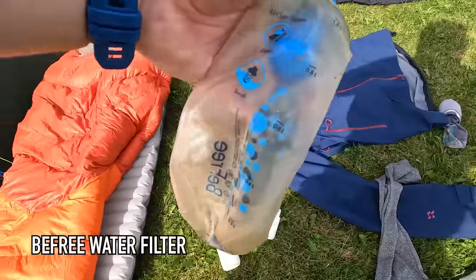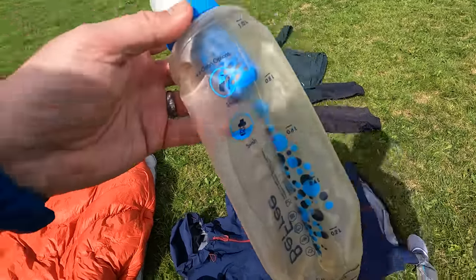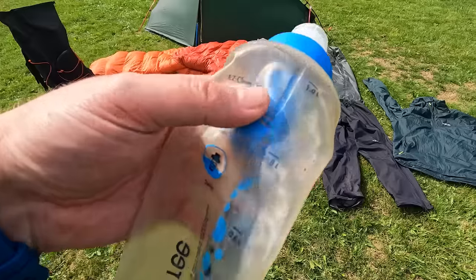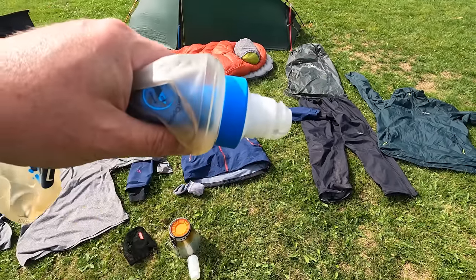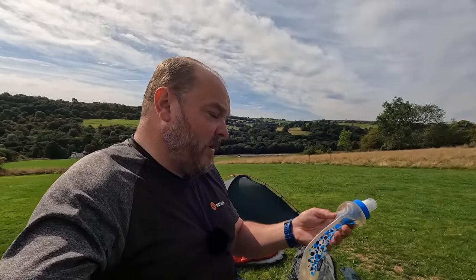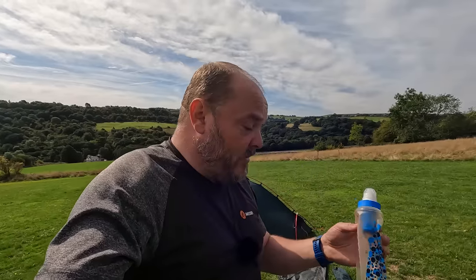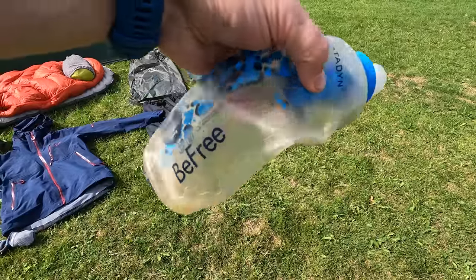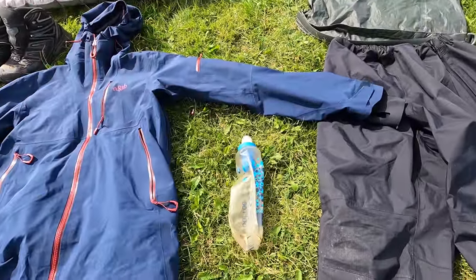The last bit of gear was my B3 water filter. This was brilliant up until the last day - there were loads of places to pick up water and it was great for filtering. However on the last day it did start to clog up a little bit and it was quite tough to squeeze the water out. There isn't really an effective way of back-flushing it on the trail, so for multiple-day trips I might actually look at another filter, although I do love it for ease of use. It's the first time I've ever had any problems with the flow rate.